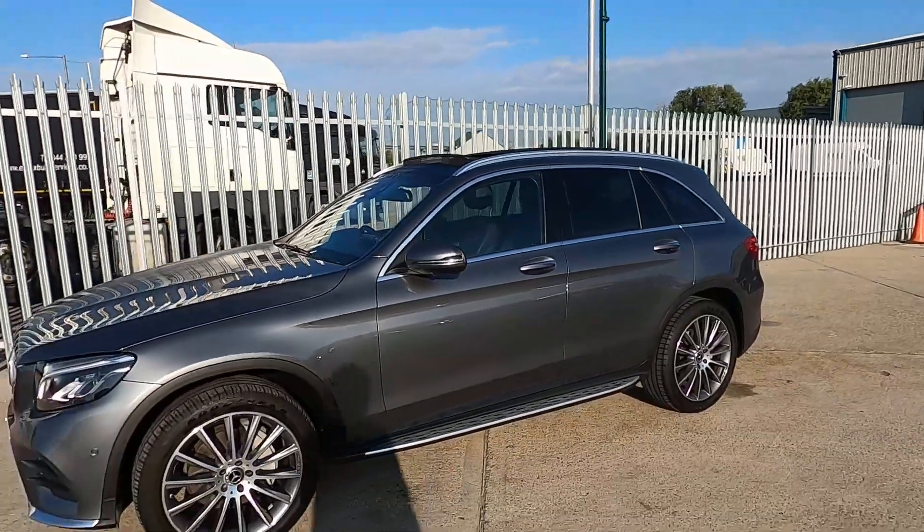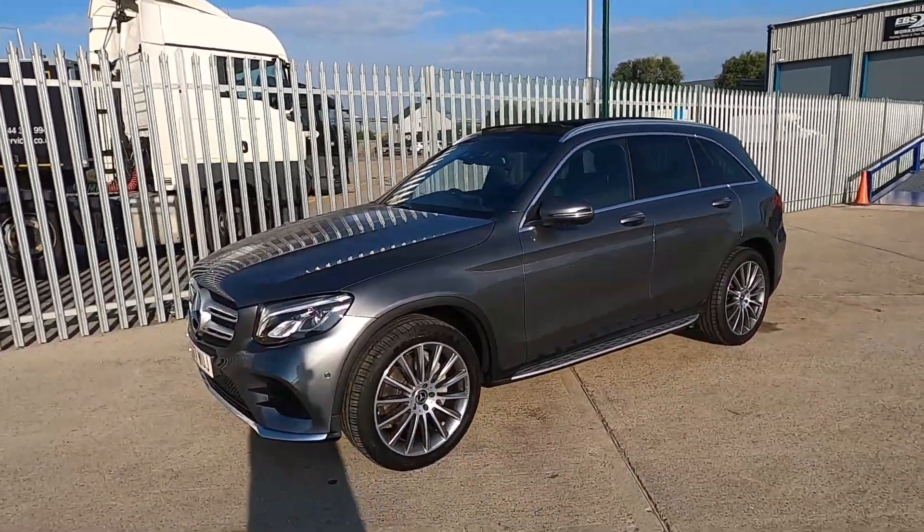This car has a 360 bird's eye view camera which I will show you later on in the drive video.